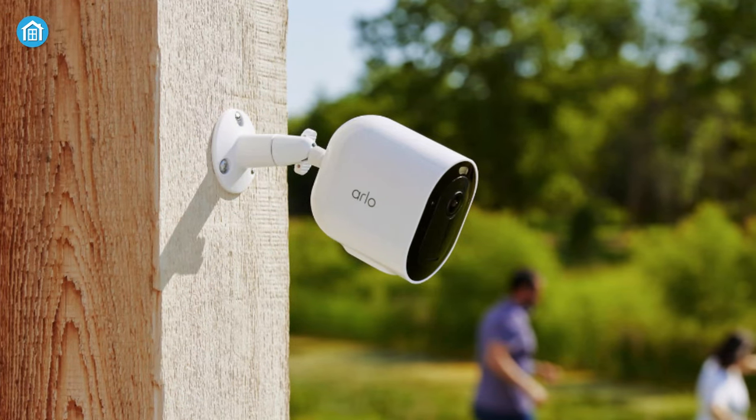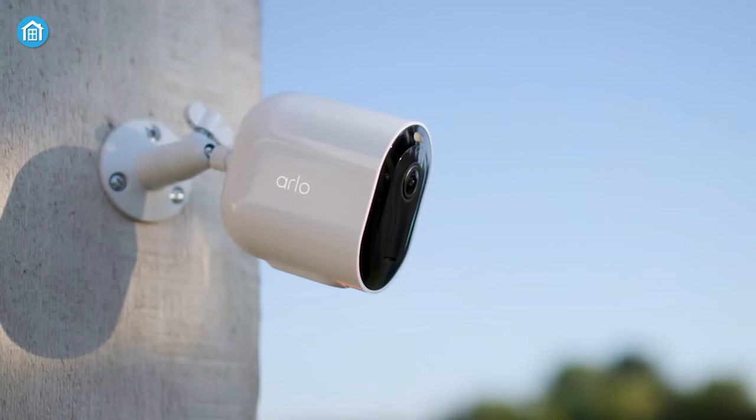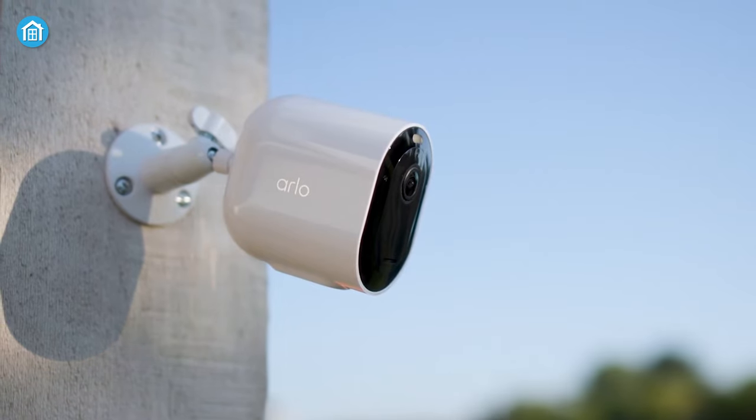Now you must be wondering why you should rely on Arlo Pro 5S — we've got the answer. Let's get started.